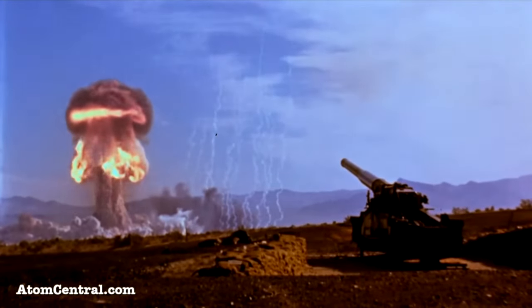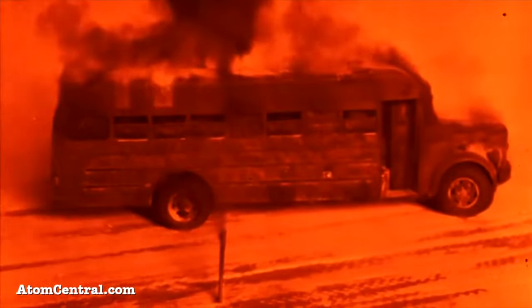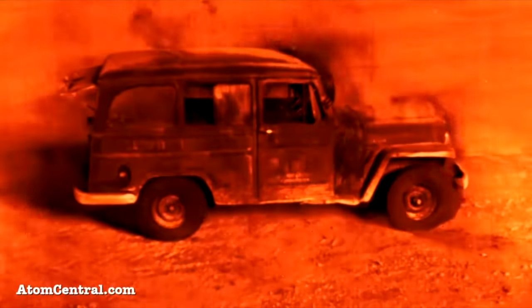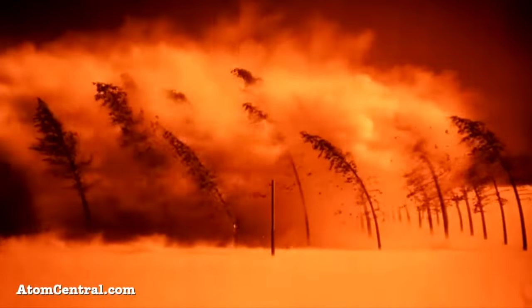Transfixed by a towering cloud advancing from the west, she puts her dishes down and steps outside to gain a better view. As the dust settled, children write their names across a car window covered with fine dust that will burn their fingertips seconds later. To ease the sting, they quickly lick their fingers clean.